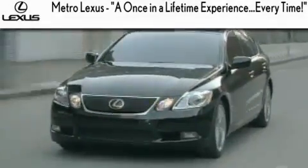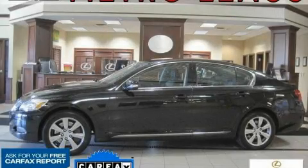Another fine vehicle offered by Metro Lexus. This is a certified pre-owned 2008 Lexus GS350.